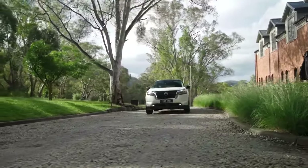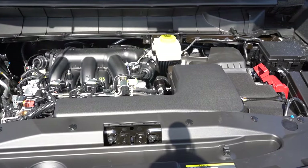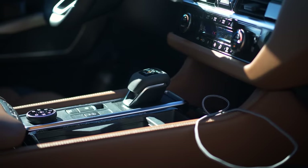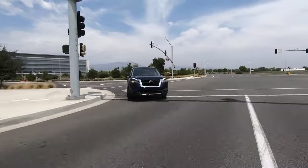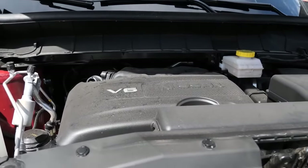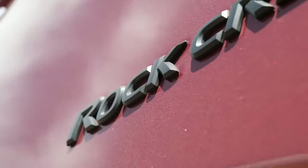Under the bonnet of the Nissan Pathfinder lies a trusty V6 engine, a reliable companion for many years. This powertrain generates 285 horsepower and 259 pound-feet of torque, paired with a CVT gearbox. Thanks to the latest redesign, which shed some weight, the Pathfinder now drives more like a car. You can even boost outputs to 295 ponies and 270 pound-feet with the Rock Creek Edition.